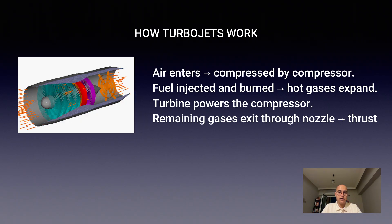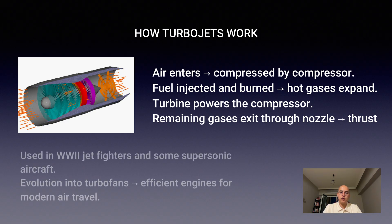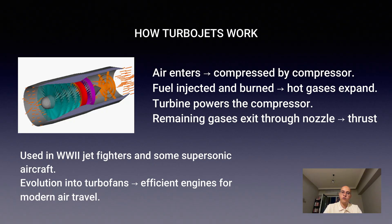The turbine extracts some energy to keep the compressor running, and the rest is accelerated out of the nozzle. Turbojets powered the first jet fighters of World War II and continue to serve in some supersonic aircraft today. Their evolution into turbofans made commercial travel practical, efficient, and global.